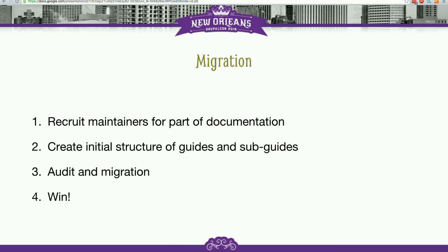The big elephant in the room for this whole thing is migration. Once we are done and all of those beautiful tools exist, we need to take all of the documentation and move it over — which will be big. The way we approach it: first we want to try to recruit maintainers for parts of the documentation. If you have something you really like in documentation, come and tell us — like "I really want to maintain the site building guide" or whatever.